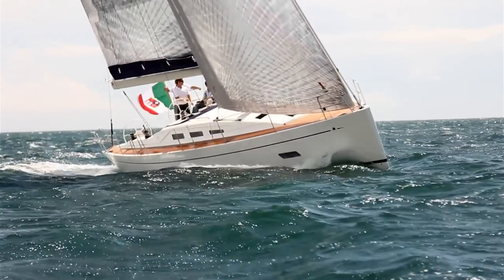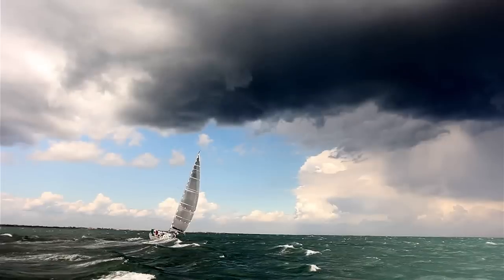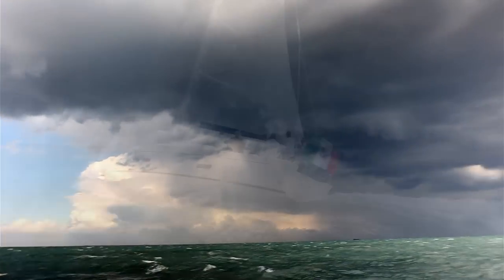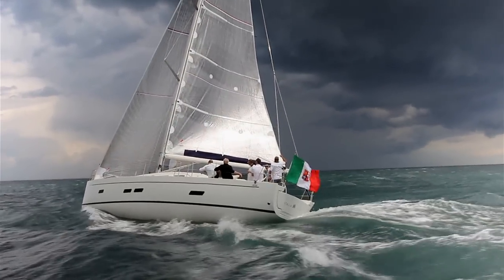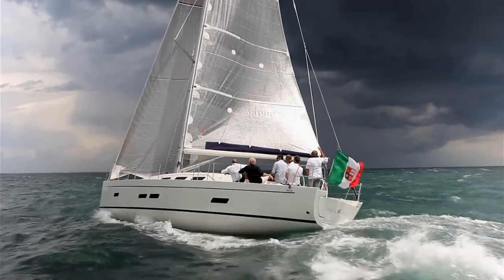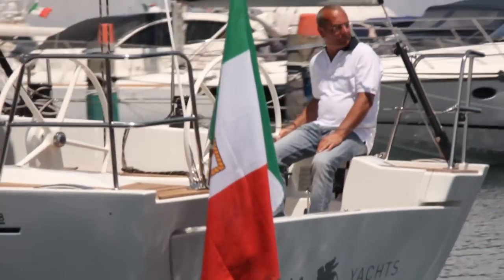In fact, it would take something out of the ordinary, like an approaching tornado, to coax me off the wheel. I'm really impressed for a boat straight out of the box — she's two days old. We've had another 20 to 25 knots of breeze. She performed impeccably really: stiff, great balance and good performance.